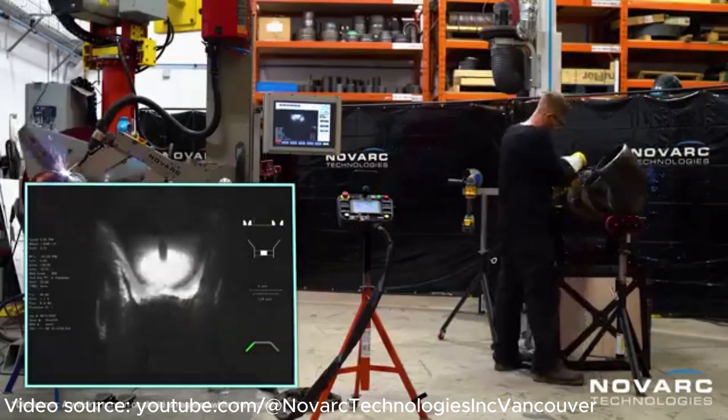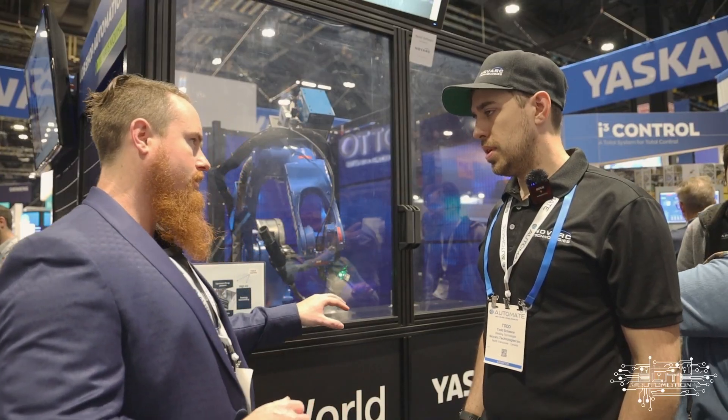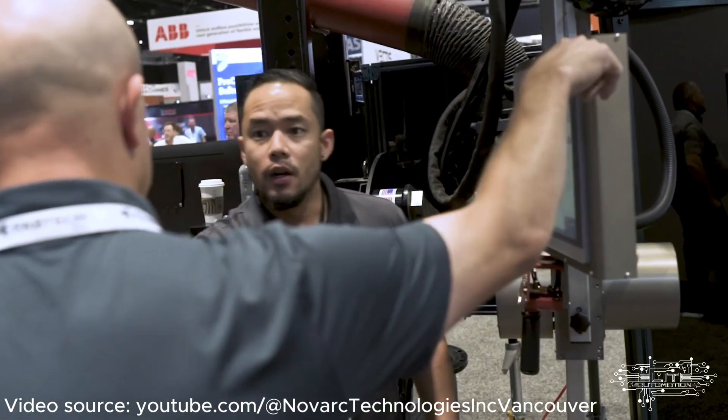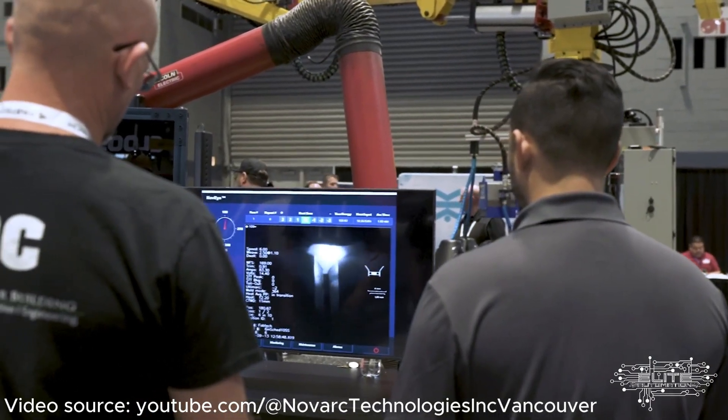I'm a welding technologist with Novark in the R&D department, so I help develop these products. You teach your rough points, and then can it automatically weld from there? Right now we have this control package that's done manually with an operator, but then we also have the AI option, which can do it on the fly.